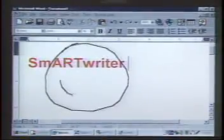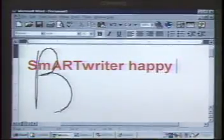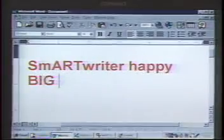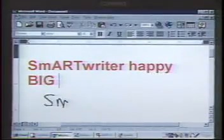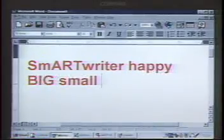I can use a graphic shortcut like a happy face for happy. I can write anywhere on the screen. I can write very big or I can write very small. And the engine will still know to recognize it and take it to where the cursor is.